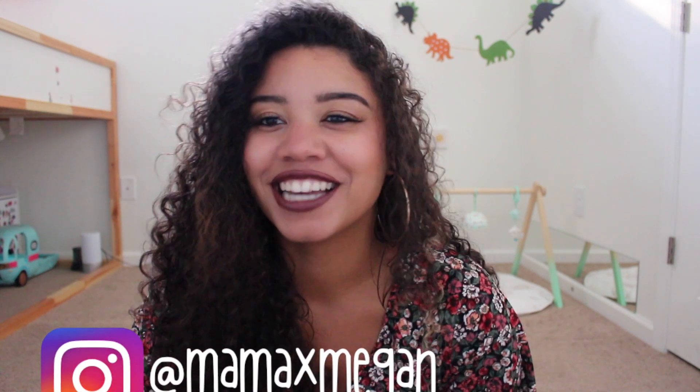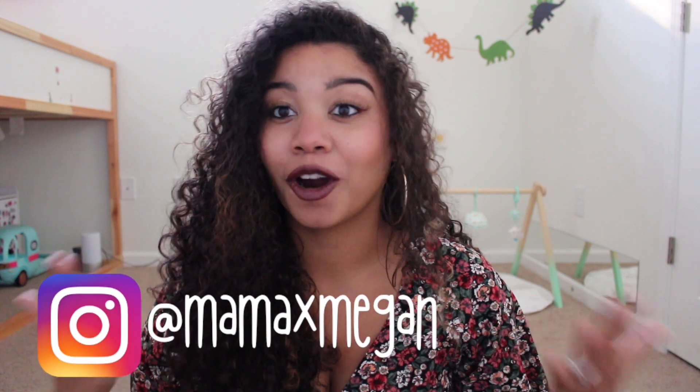Hi everyone, I'm Megan and I'm so excited to give you guys a little playroom tour. This is pretty much the playroom of my dreams that I could design in our apartment. We have a 1,200 square foot apartment, so I feel like this is the perfect little playroom for our apartment.